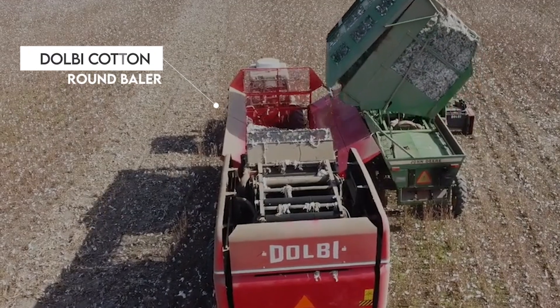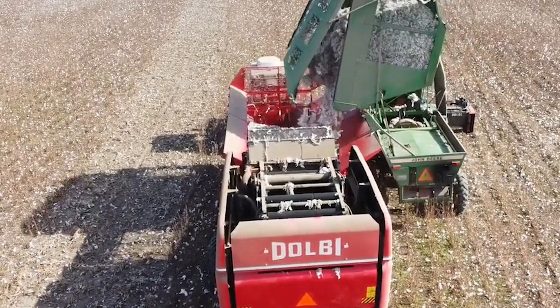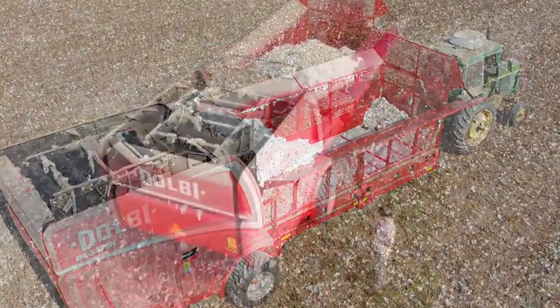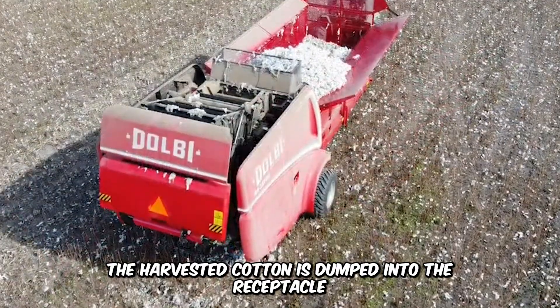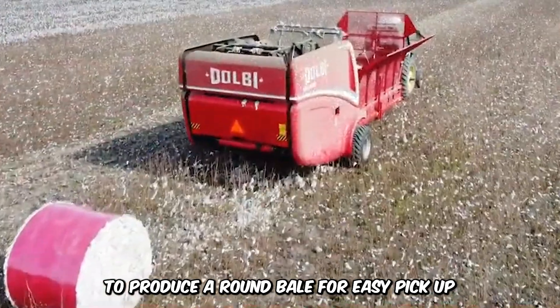This is the Dolby Cotton Round Baler, a machine that can be extremely useful on cotton farms for the packaging of cotton in round stacks for storage. The harvested cotton is dumped into the receptacle where it's compressed and wrapped to produce a round bale for easy pickup.